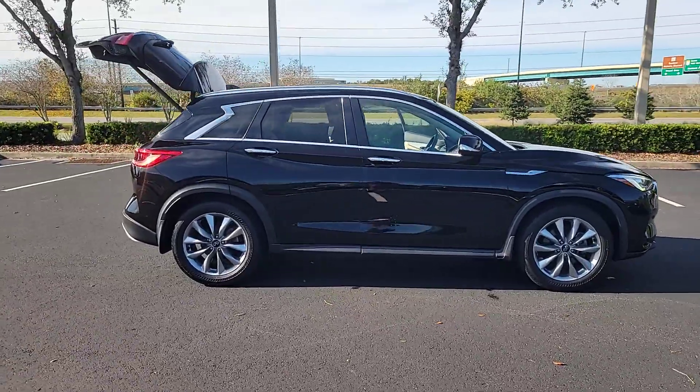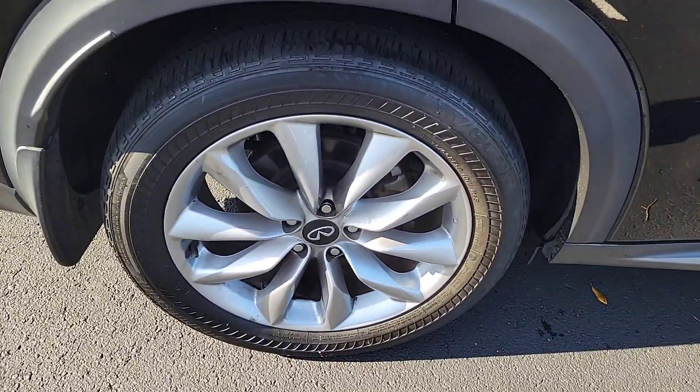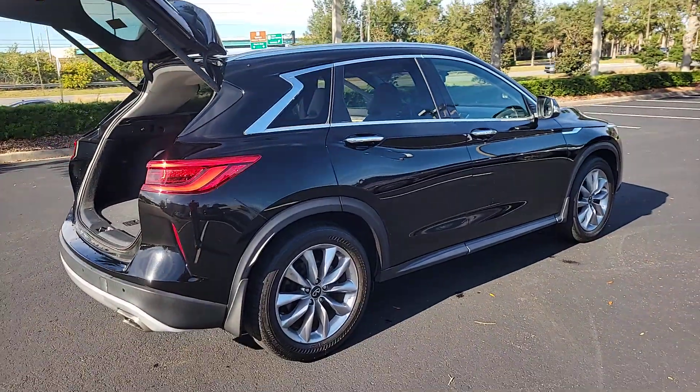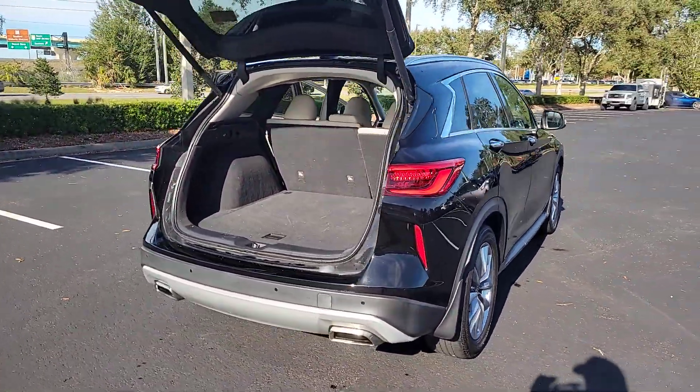Here's a spacious and luxurious QX50. This premium SUV wows and delights with a serenely quiet, exquisitely appointed cabin, driver assist safety features, and smooth, powerful performance. These are just some of the great options this vehicle comes with.